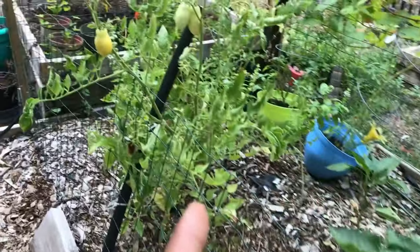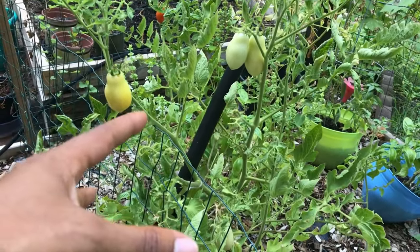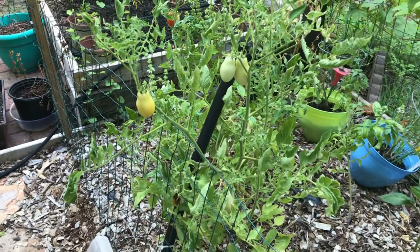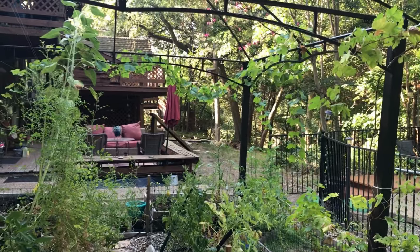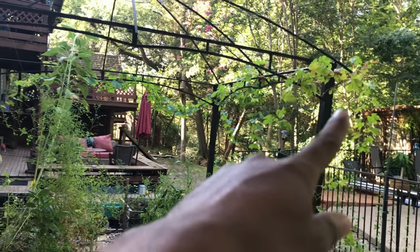We also have our Roma tomatoes here — the Romas have been doing fairly well. These are a good sauce tomato, but honestly we've just been dicing them up and putting them in salads, or my kids have just been eating them as soon as they come out of the garden.